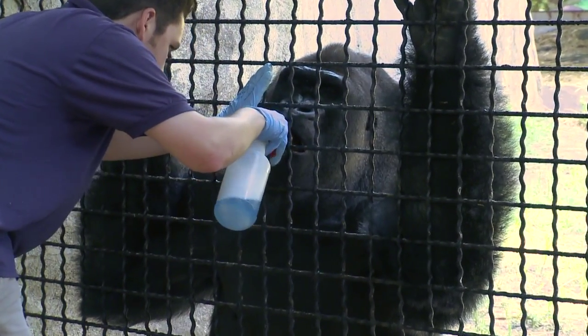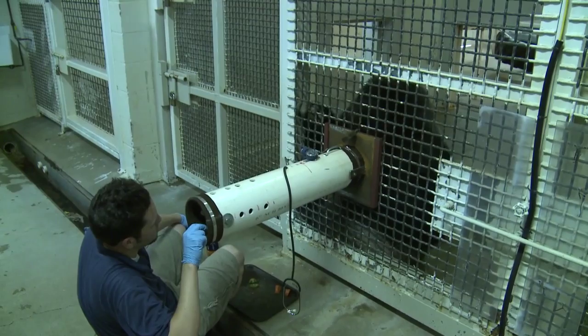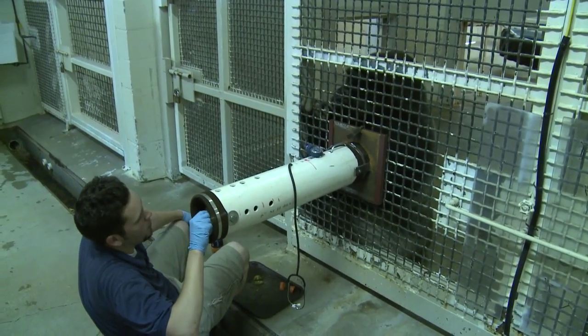Through the operant conditioning, we've been able to do mouthwash training. We've been able to work on blood pressure sleeve training.